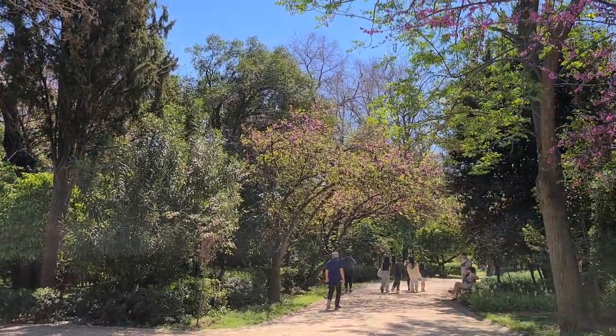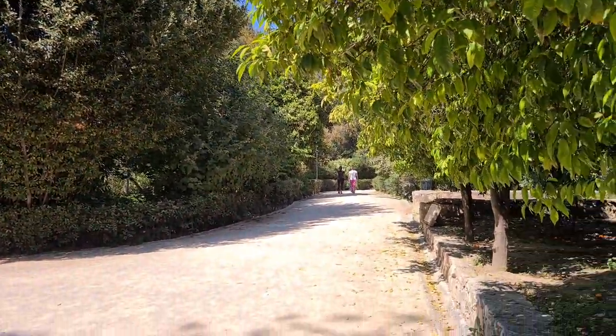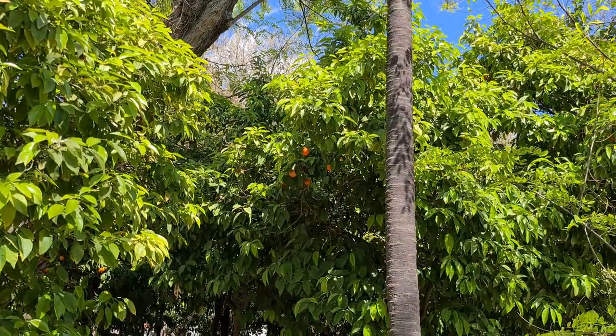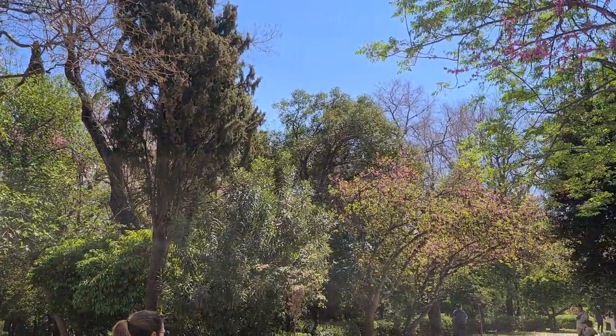Here we are at the National Garden in Greece. It's a park in the middle of the city — very beautiful, lots of green and all these orange trees. We actually picked one and tasted it. It was very yummy, a bit sour, but very juicy and very healthy.